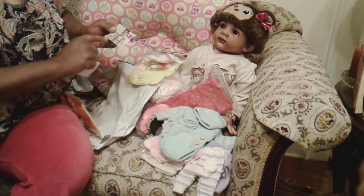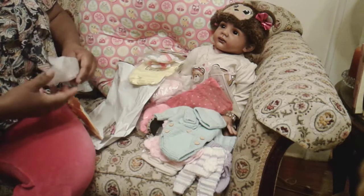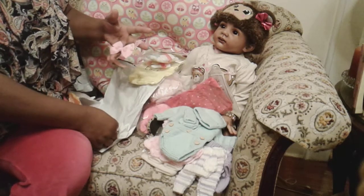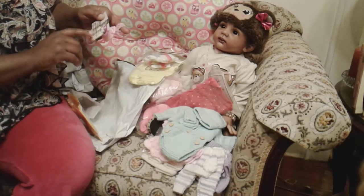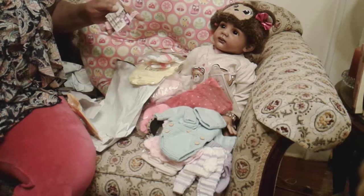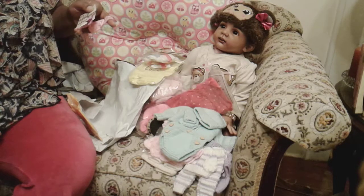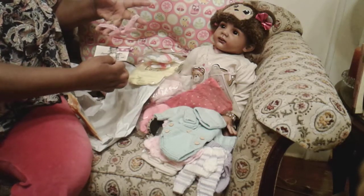This is Steph Bould Designs. This particular item she makes — I got this done for another doll — but she makes monogram headbands. Her website is www.stephboulddesigns.com, and you can also reach her at StephBouldDesigns at yahoo.com.